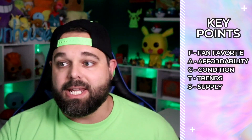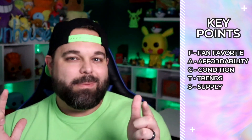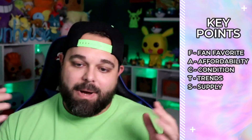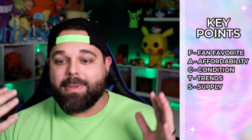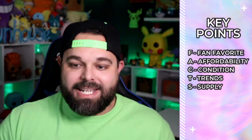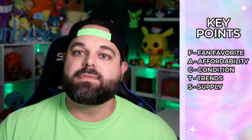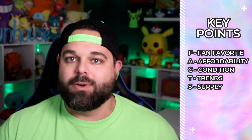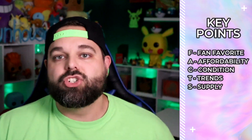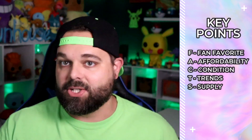A is for Affordability. I'm not swimming in dough — I'm on a budget, and my personal collection is completely built on my extra disposable income, which honestly ain't that much. C stands for Condition. It's very important to pick up cards that look nice. Buying a bunch of damaged cards, especially vintage, is just not worth it in the long term — they don't grow in price.